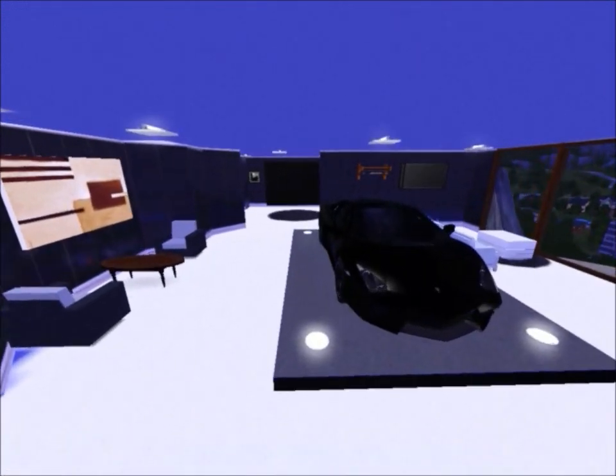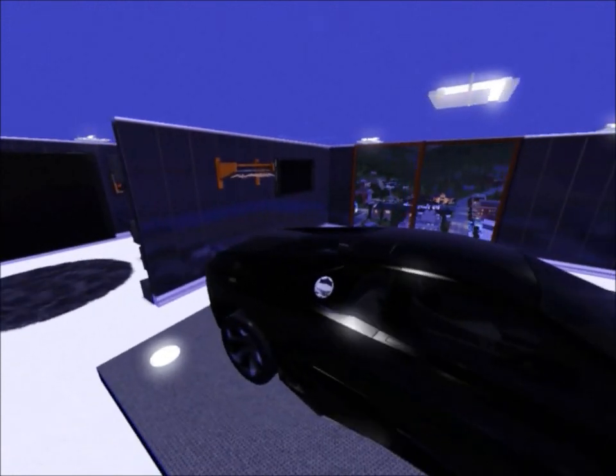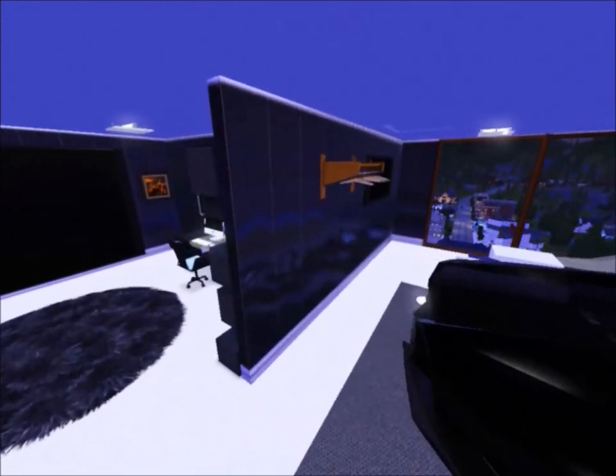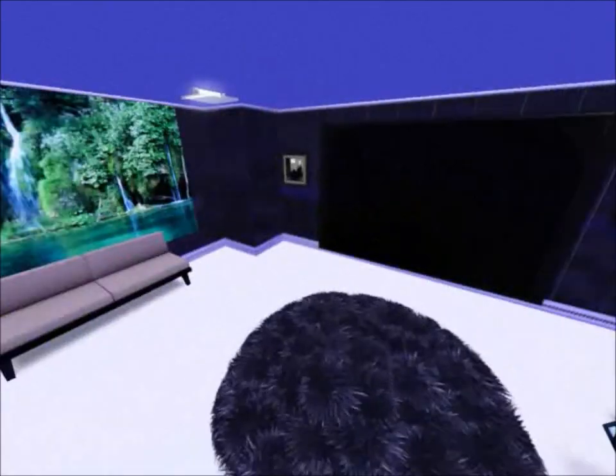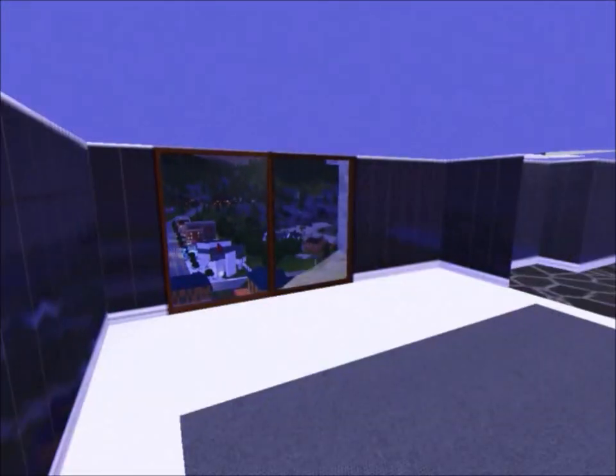You come into the room where all the stuff is — a Tony Stark style place with shiny walls, a nice Lamborghini Aventador sitting there, a little desk area with a nice painting, and a big cinema TV.